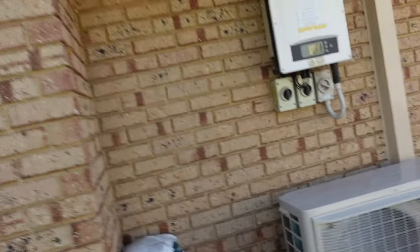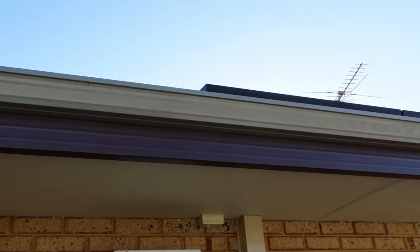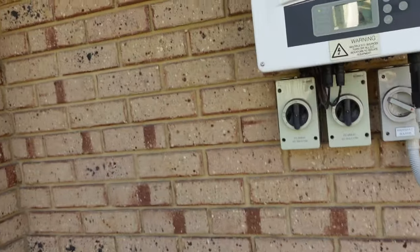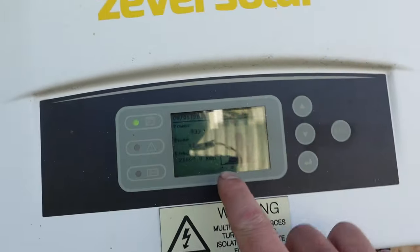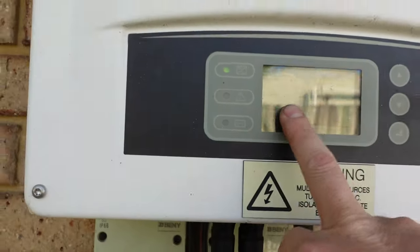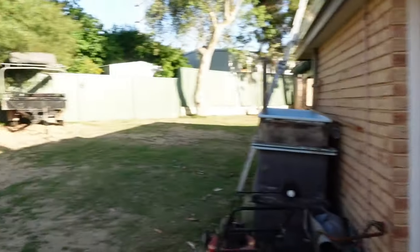A lot of this goes back into the grid. I was thinking about crypto mining but that was just a light thought. Basically today we're generating 33 kilowatts, which is actually pretty good considering I haven't cleaned the panels.